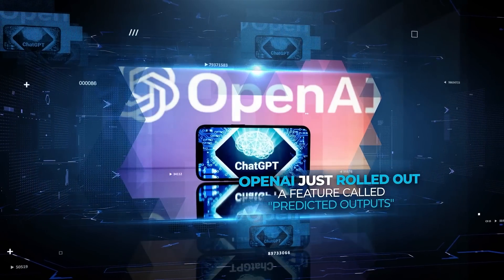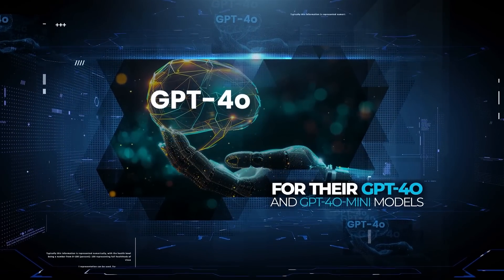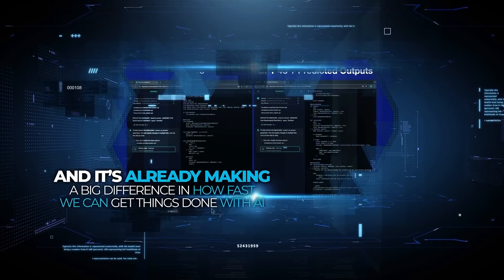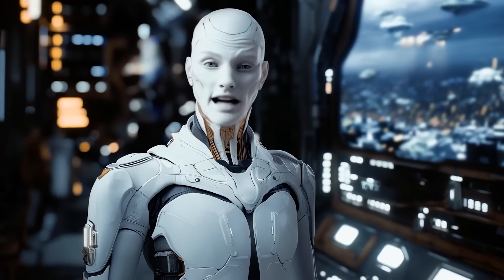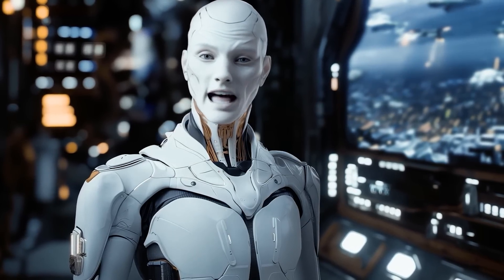OpenAI just rolled out a feature called predicted outputs for their GPT-4o and GPT-4o mini models, and it's already making a big difference in how fast we can get things done with AI. Let me break down what this feature does and why it's such a game changer, especially if you're into AI-powered coding.